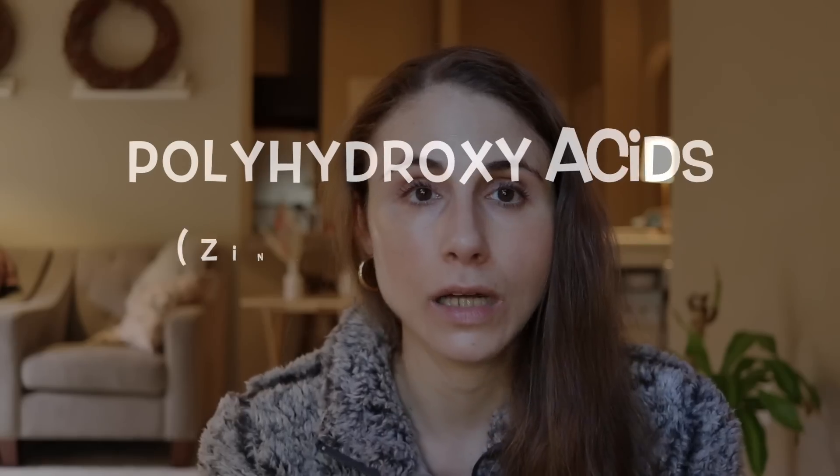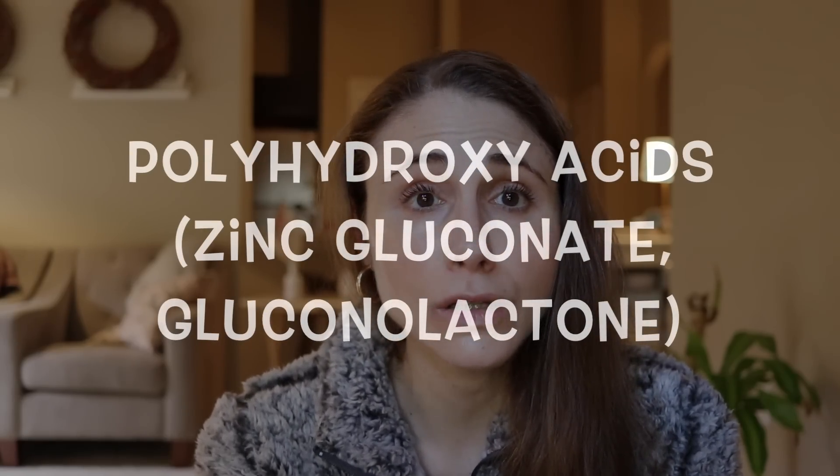A benefit of lactic and mandelic acid is that they are hydrating, so they can help your skin hold on to water better. Beyond alpha hydroxy acids, another great option — especially for people with sensitive skin — is a polyhydroxy acid. Polyhydroxy acids include things like zinc gluconate and gluconolactone. These help boost hydration in the skin and are super gentle exfoliants — very slow-acting — but you can get a nice smoothing effect with consistent use without it being too aggressive.